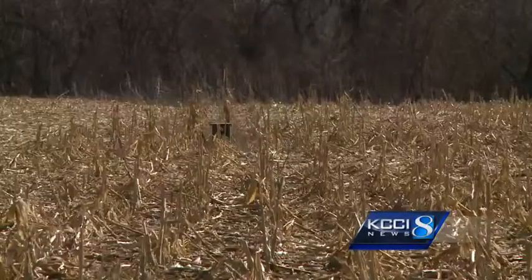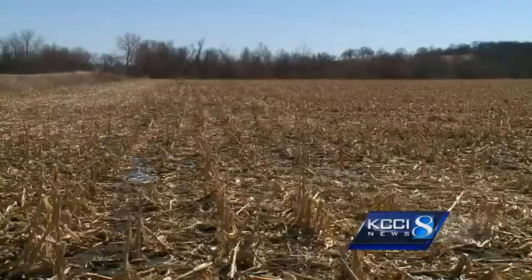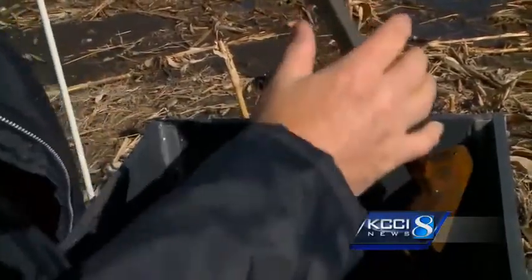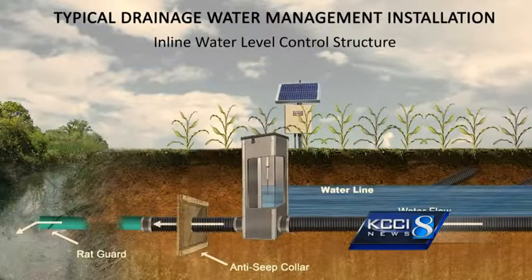These structures are water level controls connected to the tiling under Jeff Buer's 80-acre farm near Martinsdale. Pull up one or two or six or whatever panels you want. Here's how it works: the tower holds panels that can be lowered or lifted to regulate how much nutrient-filled water passes through.